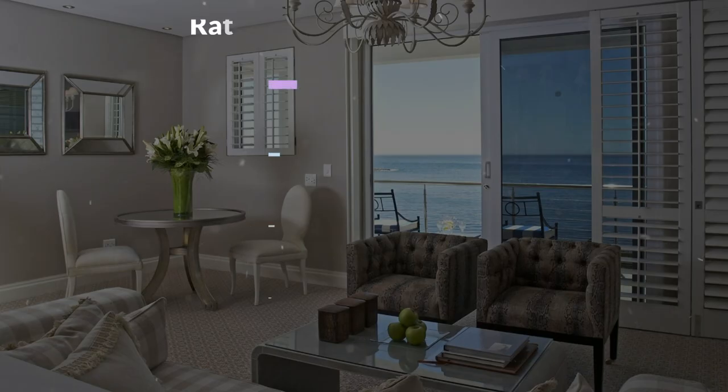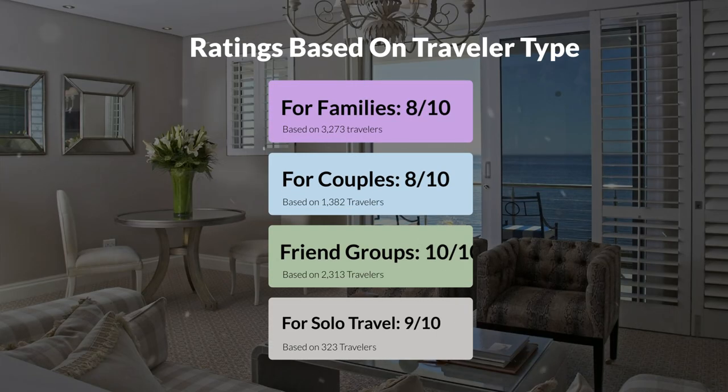Now, let's move on to our personal ratings for this hotel, depending on the type of traveler. For families, 8 out of 10. For couples, 8 out of 10. For friend groups, 10 out of 10. For solo travel, 9 out of 10.